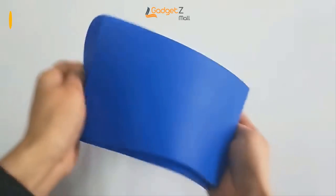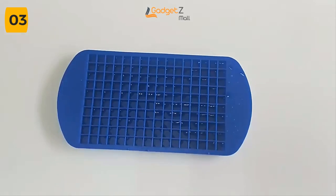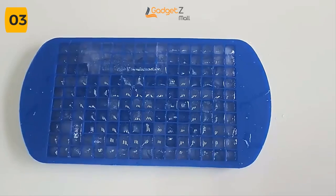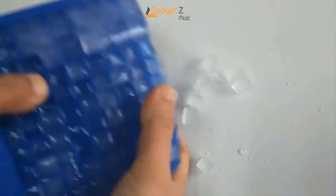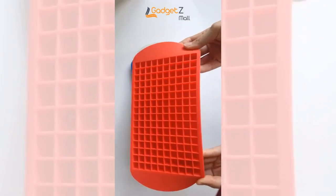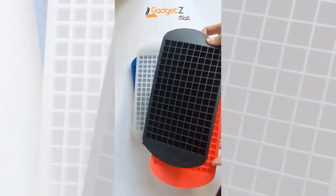Do you struggle to get your ice cubes out of the tray? These silicone ice cube trays will help. These trays are made with safe material, so they are good for you and your family. You can use them for regular ice cubes, but also for crushed ice, coffee, smoothies, and more. The trays make small ice cubes that won't choke kids. Each tray makes 160 small cubes that fit in water bottles.